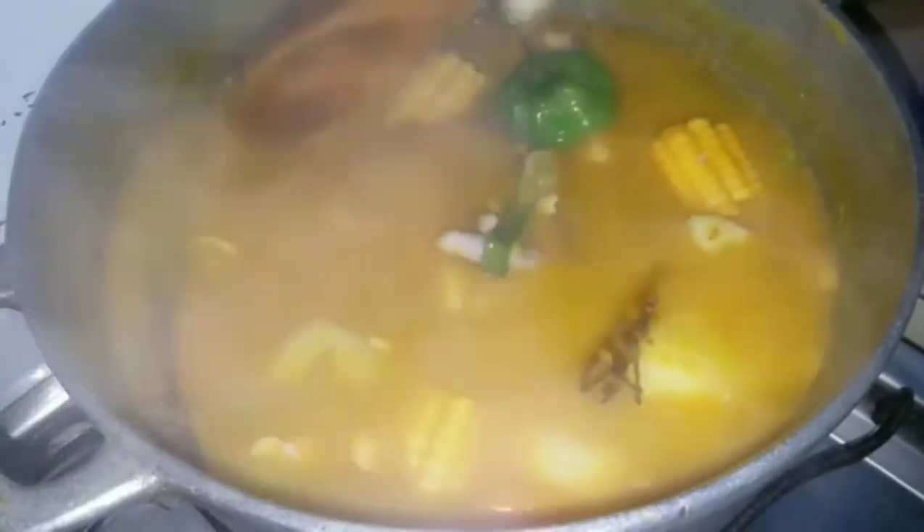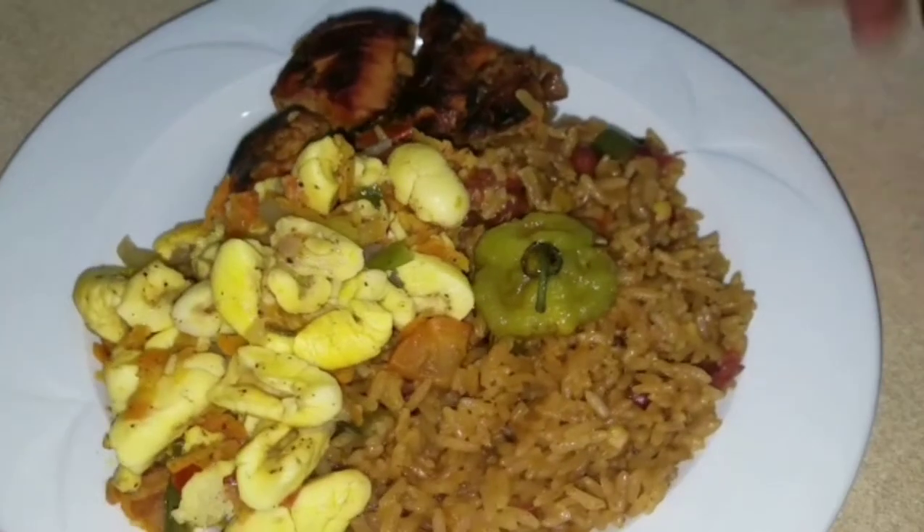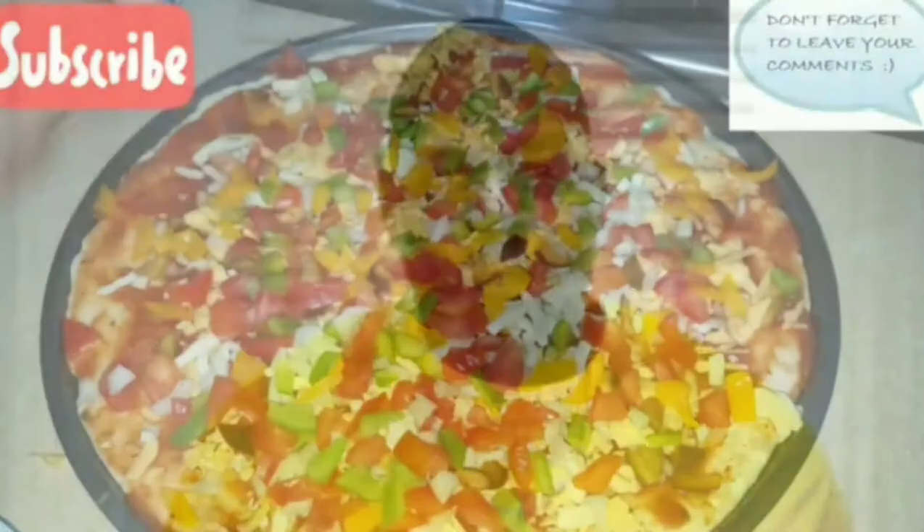Guys, welcome back to my channel Fusion Food. Big up on the damn self, cooking is a vibe! Today I'll be giving you a brief review on one of my most favorite spices of all time: nutmeg.